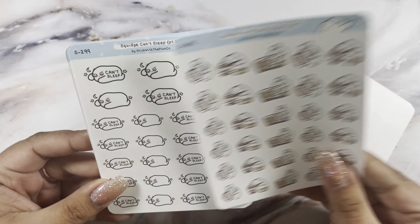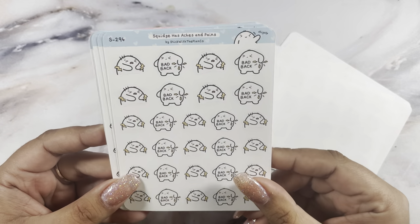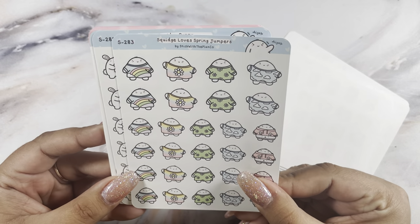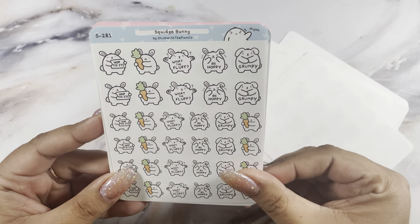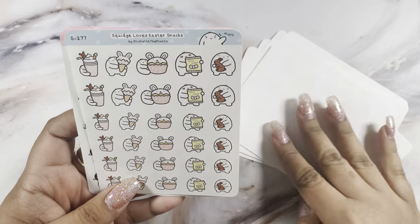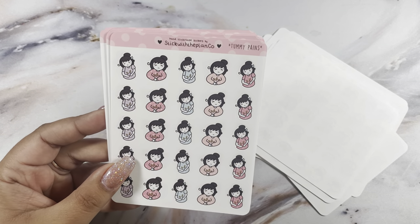I also got the cooking sheet — this is the updated version — the can't sleep part one, the F off (definitely needed these), the aches and pains, the can't sleep part two, the love spring jumpers, the bunnies because I really needed the grumpy ones, what the fluff, has printer problems, and the loves Easter snacks. By the time I'm filming this Easter is over, but I can still use them.